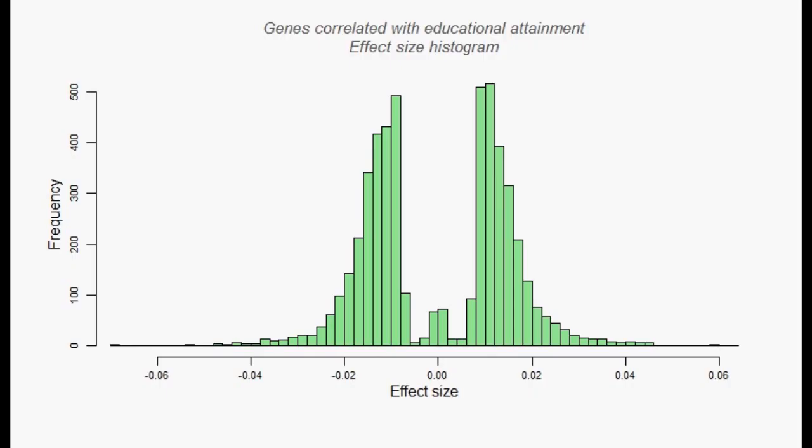This is the histogram of the effect size for all 2,000 unique SNPs, showing a normal distribution. It's clear from this graph how the study was conducted: the researchers combed through the genome and isolated all SNPs with an observable effect on educational attainment, either positive or negative. What's missing from this chart is the central, tall part of the distribution containing SNPs with no effect on educational attainment — that is, the majority of human genes.